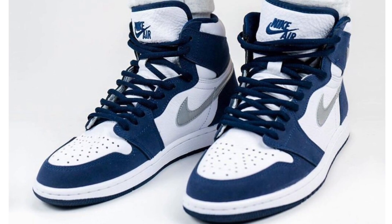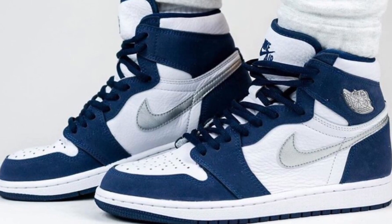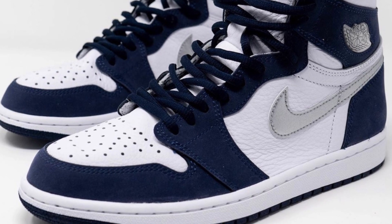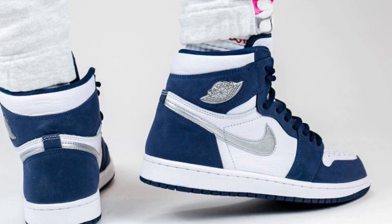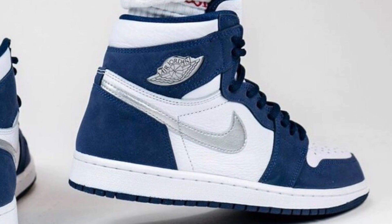Coming in at number 6, we have the Japan Midnight Navies. Can we get a round of applause for this shoe? Because this shoe is absolutely flawless. I really do like the blue they chose, and it's got this suede finish that just makes the shoe look more premium. Even the laces aren't normal Jordan 1 laces — they're bulkier and add more uniqueness. And the silver Nike tick gives the shoe more definition rather than playing it safe with navy or white.